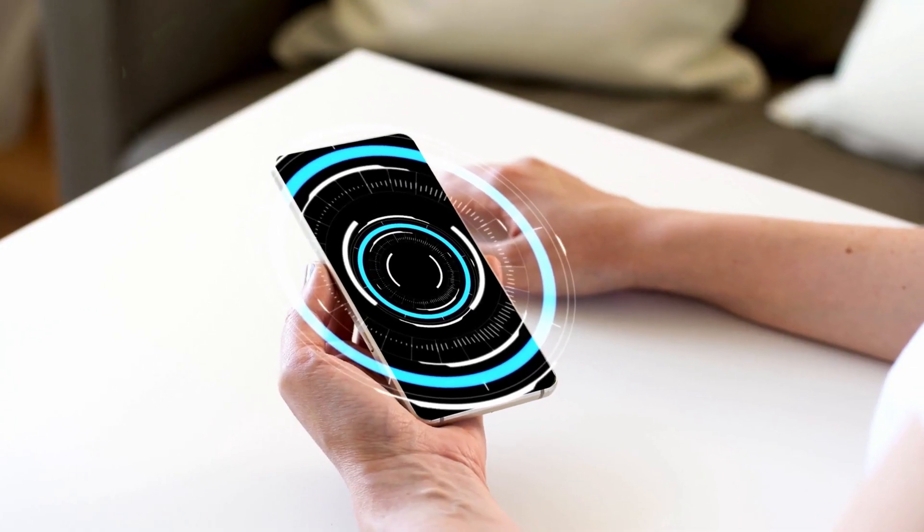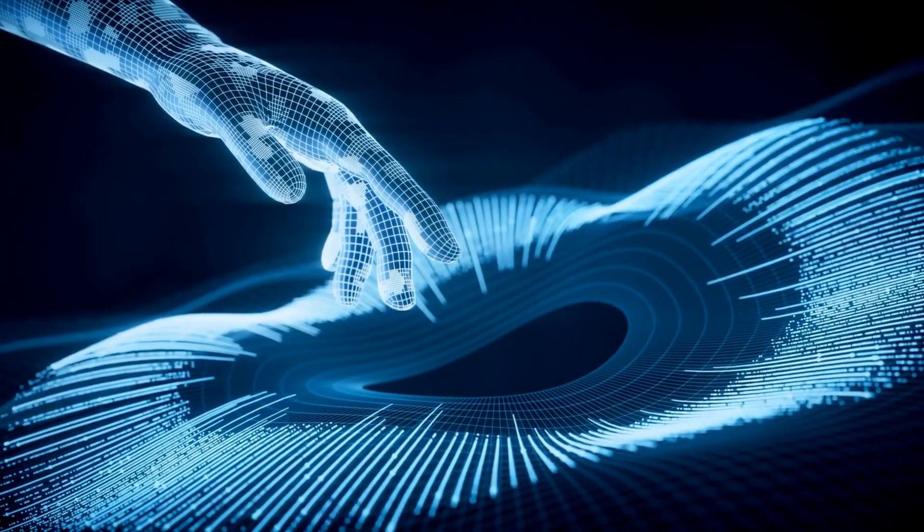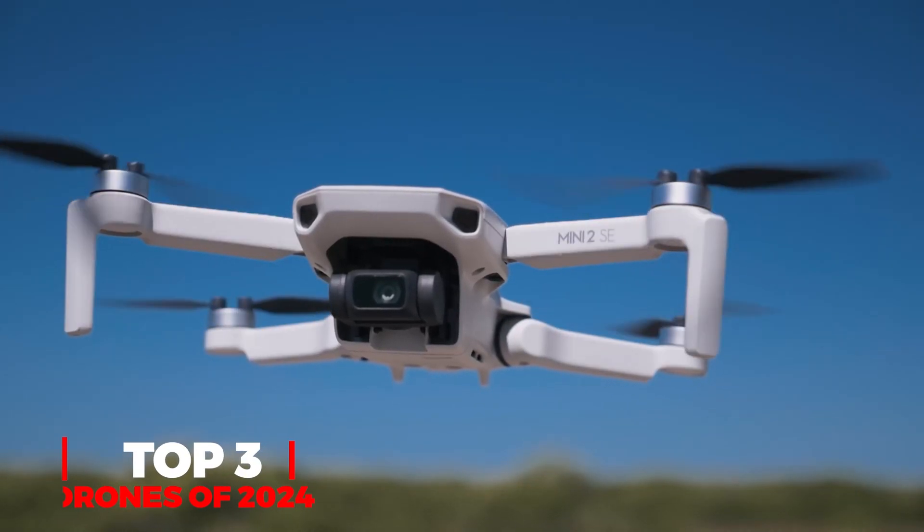Hey IQ crew, and welcome back to Top IQ Picks. Today we're ditching gravity and soaring into the future with the hottest drones of 2024.